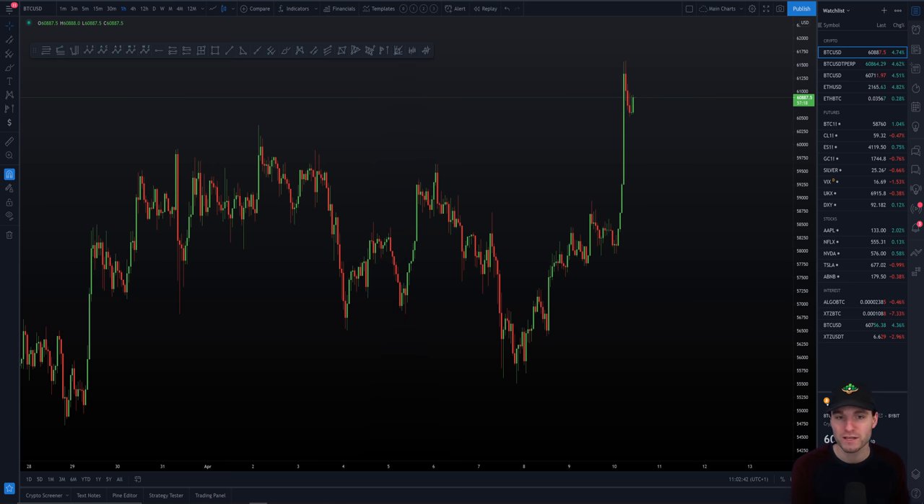This is considered bullish for Bitcoin. Coinbase are going to want to see a good price of Bitcoin. So that's obviously happening on the 14th. But we're here for the charts, we're here for the technicals. And let's begin.